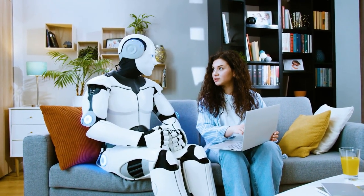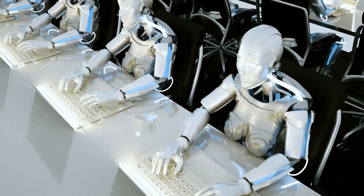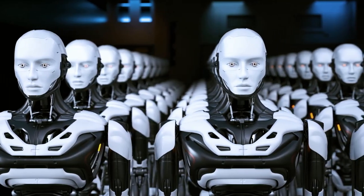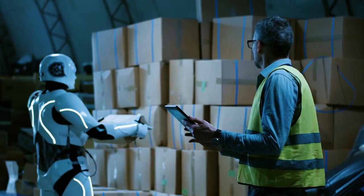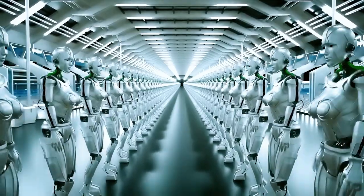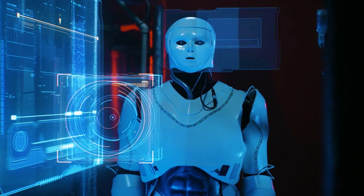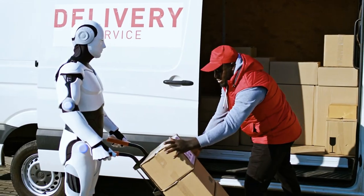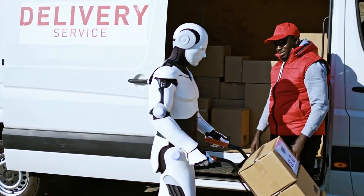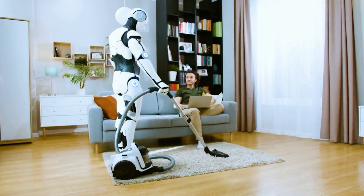Here's the real game changer: Elon Musk envisions a future where these bots are not just individual helpers but a legion of tireless workers transforming our economy. By multiplying their numbers and harnessing their productivity, we could witness a paradigm shift toward unlimited wealth and abundance. Elon Musk believes that by automating mundane tasks, we can unlock a new era of prosperity, freeing humanity to focus on creativity, exploration, and the pursuit of knowledge.